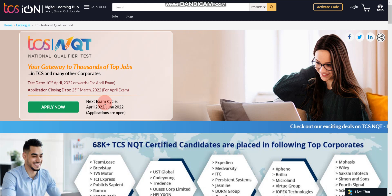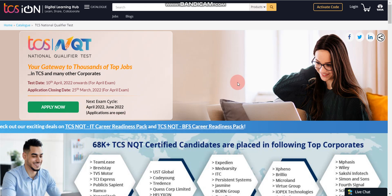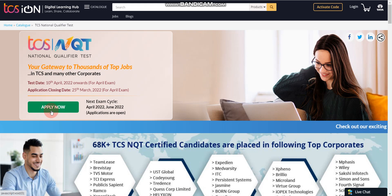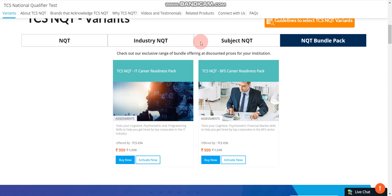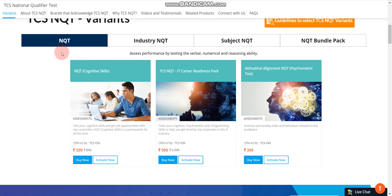I have already made videos on how to prepare, what type of questions they ask in the TCS NQT exam, and how to clear the TCS NQT coding round. If you have zero knowledge of coding, don't worry — you can still clear the TCS NQT coding round, because every year many candidates from non-CSE and IT fields write the exam and TCS coding cutoff goes low. I have also made a video on the syllabus covering cognitive skills, reasoning, verbal ability, and everything. You can find links to all these videos in the description box.